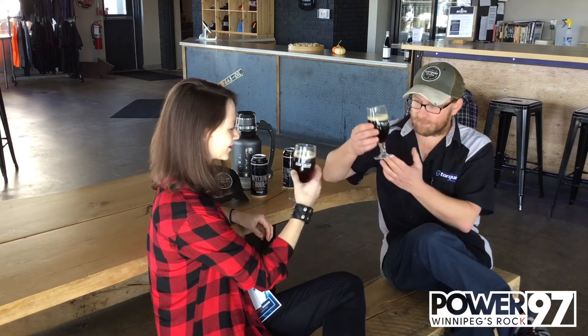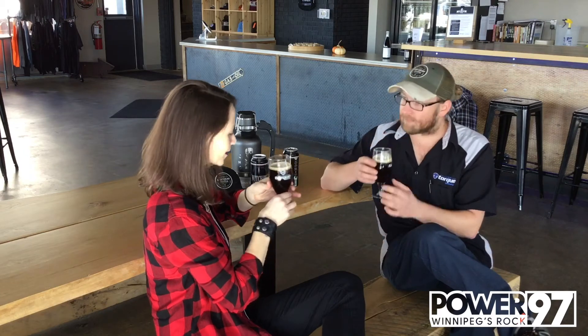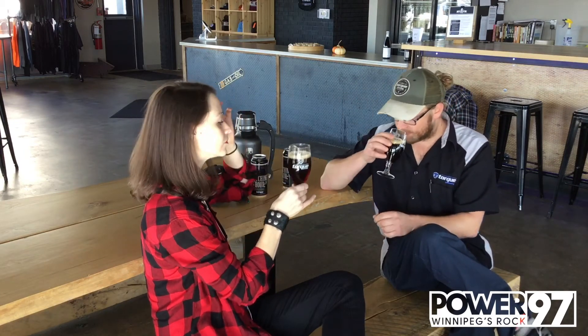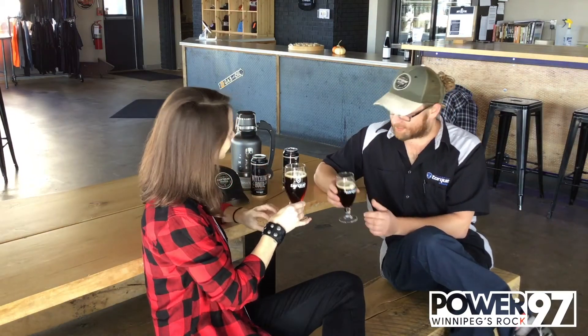Cheers! As you can see it pours a really nice deep dark colour — that's gorgeous, like the colour of root beer I would say. Nice and dark, still got some nice clarity to it. It smells like it's not as dark as it looks. Does that make sense? Yes, yeah it is.